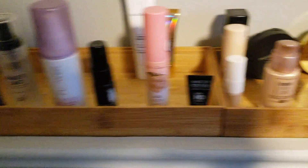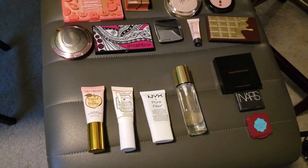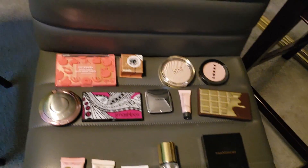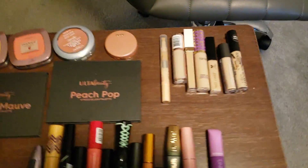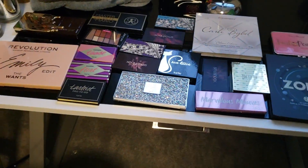I gathered all my stuff into categories to make it easier for him. I've got setting sprays, foundations, lips over here, and then primers, bronzer, contour, highlight, concealer, blush, mascara, and then eyeshadow palette.